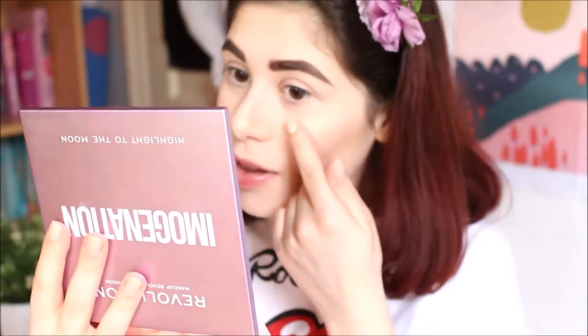Now that my brows are done and look about average, it's time to go back to the Imagination palette and give myself a bit of highlight. I think I'm just going to go for Angel Face, which is this sort of goldy mirrored one here, and it's absolutely one of my favorites — really nice and subtle. And then I'm going to mix it with Limited Edition, which is this one on the top and is more of a silvery tone.